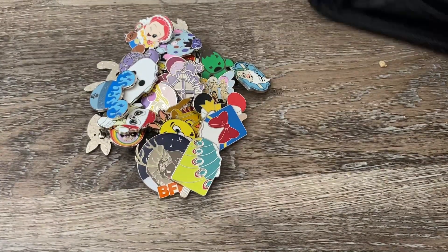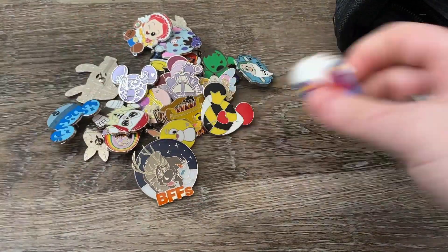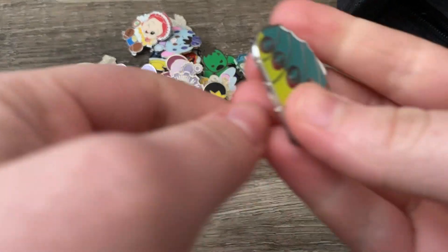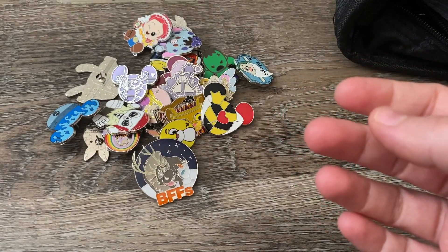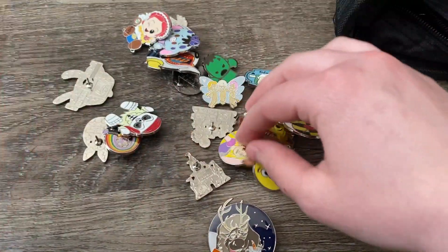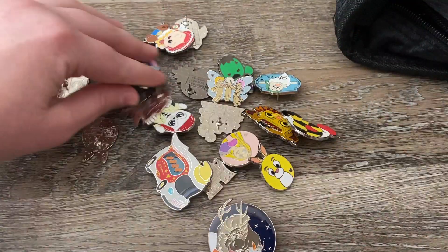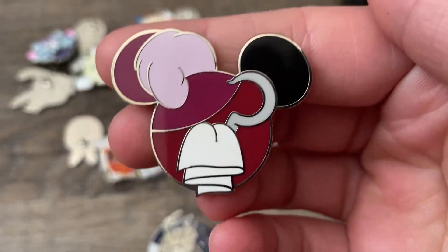We're going to go over my first pile here and also sort these into this lovely book that you saw in the thumbnail. So I got some amazing pins — of course I've been working on these. I got some popsicles, I think I got one in the German pavilion, and then I got quite a few of these I found on the boards.